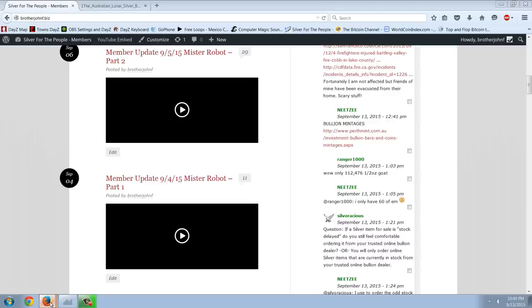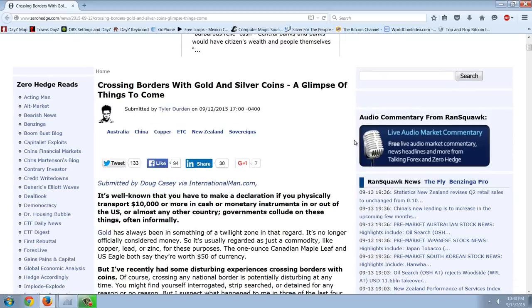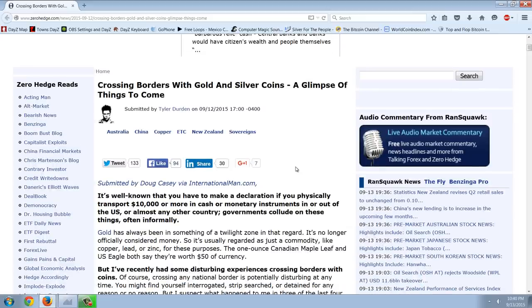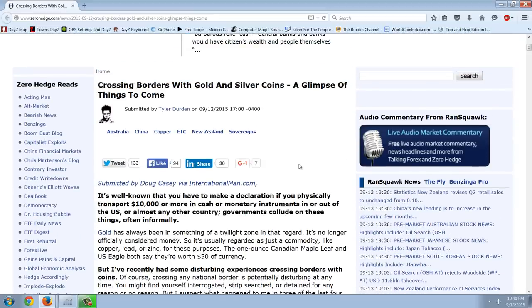So I want to come back to the topic about capital controls and these governments destroying their currencies and why you have to protect yourself with gold. We'll start out with this article from Doug Casey on Zero Hedge. This is called Crossing Borders with Gold and Silver Coins: A Glimpse of Things to Come. If you remember, I did point out that I believe the 9/11 reaction with the airports, with the TSA and stuff, has nothing to do with terrorism or terrorists. It has to do with capital controls. And I think that when we read this Doug Casey article, we're going to see that's what's coming down the pike.